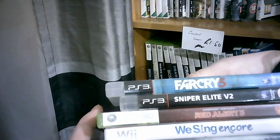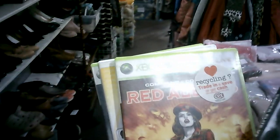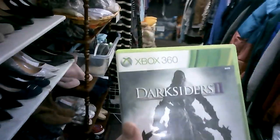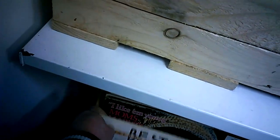So I decided to get Far Cry 3. It was Sniper Elite V2, Red Alert 3, We Sing, and Singstar had a bit of a resurgence in my house over Christmas so I decided to pick up some more singing games. So yeah — Far Cry 3, Sniper Elite V2, Red Alert 3, We Sing, and Darksiders 2.